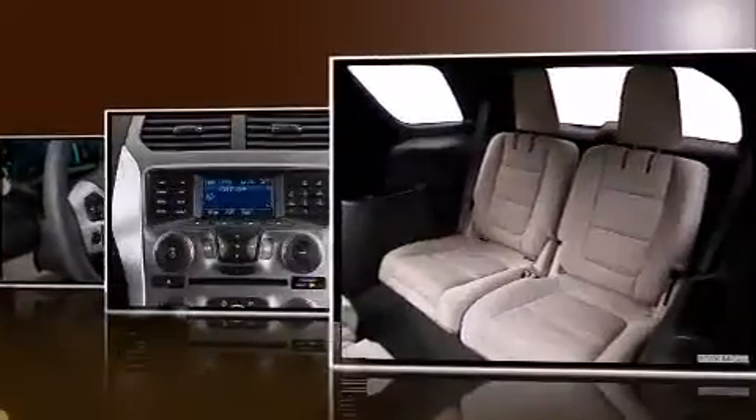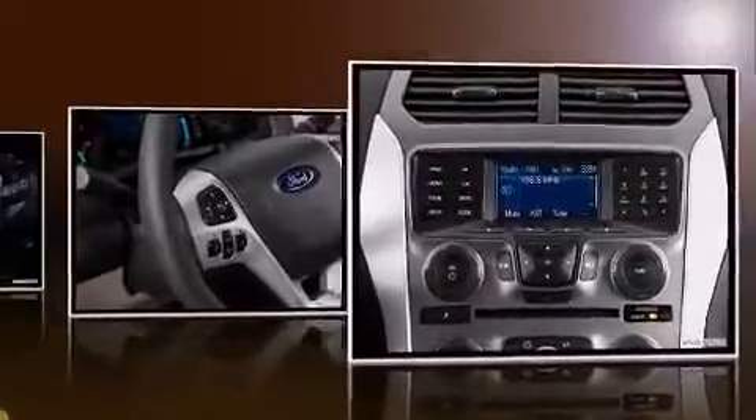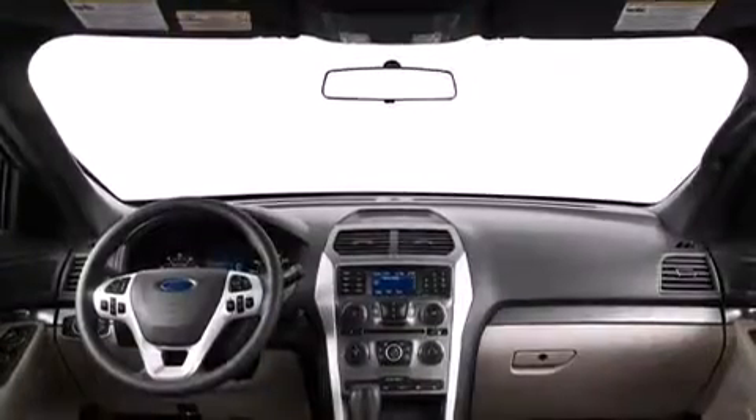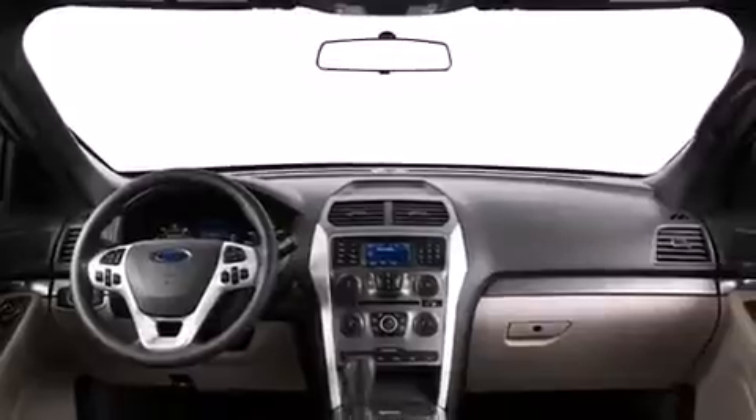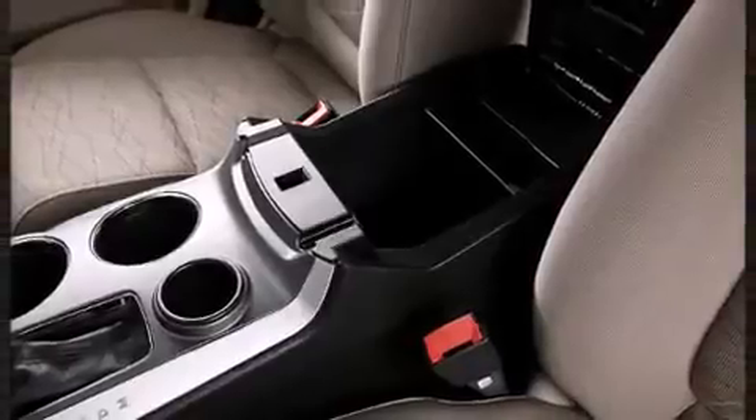Top features include front fog lights, front and rear reading lights, speed-sensitive wipers, and one-touch window functionality. Features such as automatic climate control and leather upholstery prove that economical transportation does not need to be sparsely equipped.